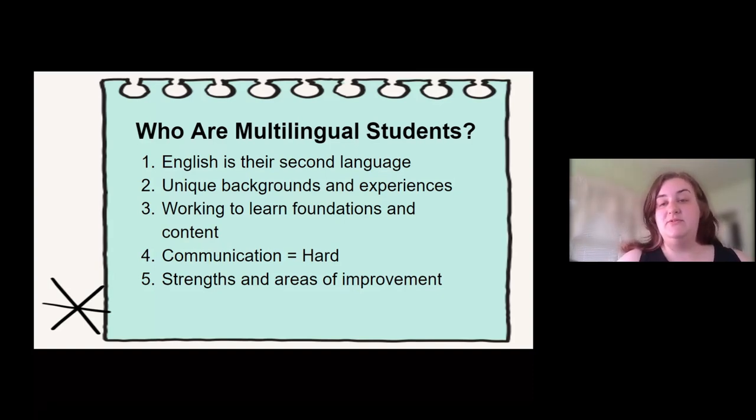The biggest thing for multilingual students is that communication is hard — whether that be verbal communication, written communication, even understanding body language. It's just a new world for them. With my kids, I never, ever use the word weakness. They have their strengths and they have their areas of improvement. That is something I always try to use with other teachers as well — I never use the word weakness because they don't have a weakness. They just have areas where they can work.